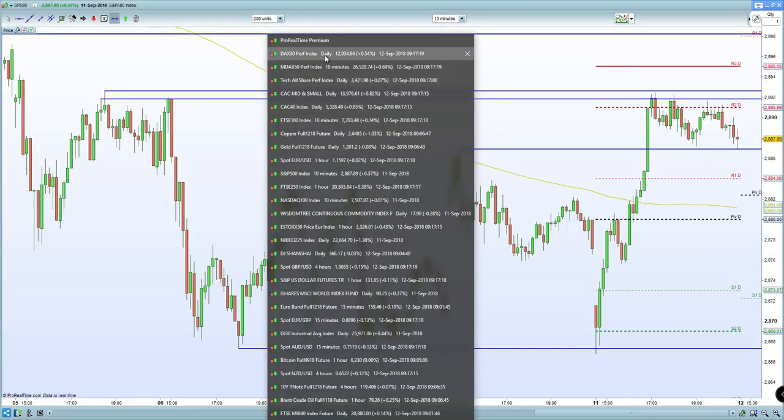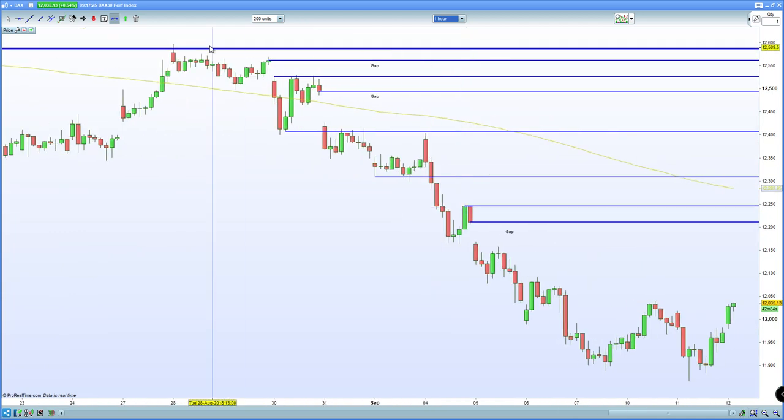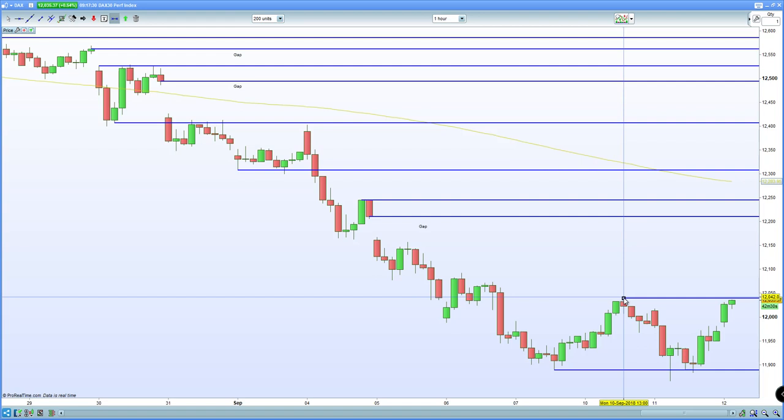In terms of the technical picture for the German DAX, it's certainly finding support and potentially bouncing now from gap fill. The 60-minute chart is certainly bouncing, having held that double bottom. You've now got resistance around 12035, with the next level above being that gap fill at 12212. Watch out for that gap fill.